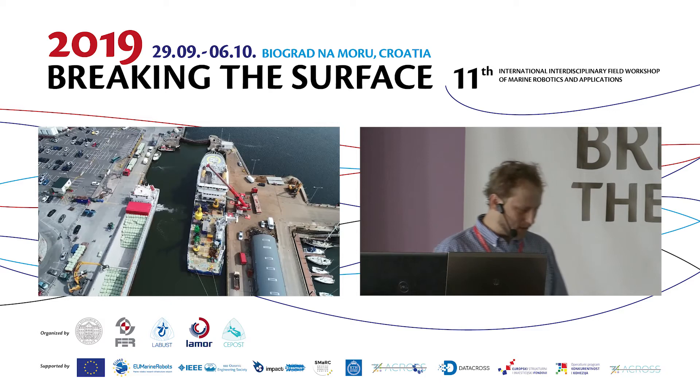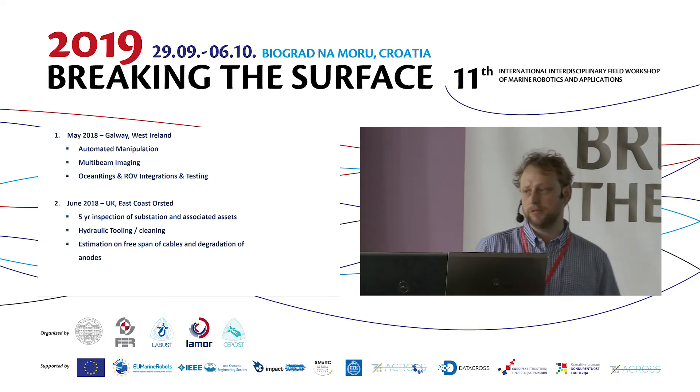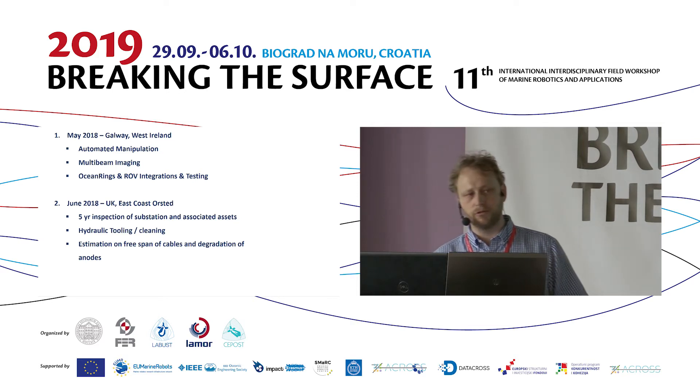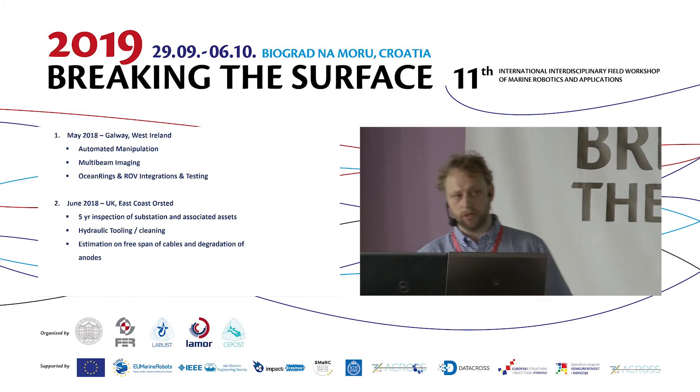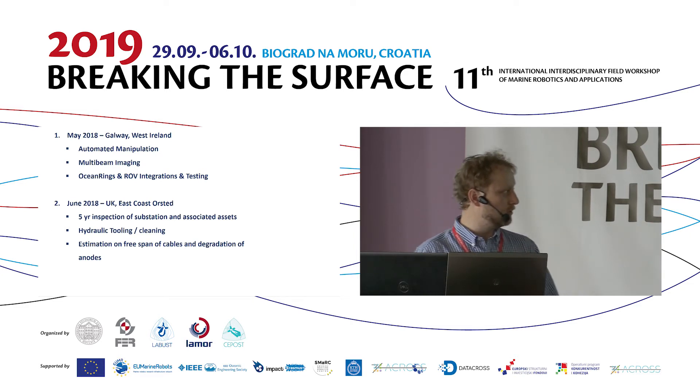We launched the ROV back in May 2018. We managed to get two days off Galway on the west coast, running 24-hour ops. We did some autonomous manipulation systems and multi-beam sonar work. The ROV has a Reson 7125 multi-beam — 512 beams in a line — and a CODA Ecoscope, which is a 3D sonar system with 128 beams by 128 beams. These are the two multi-beam imaging systems we have, along with onboard cameras for photogrammetry.